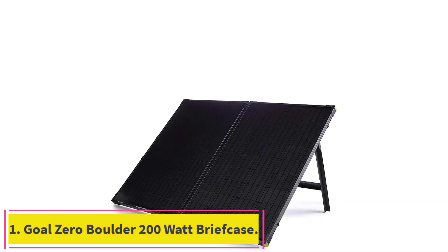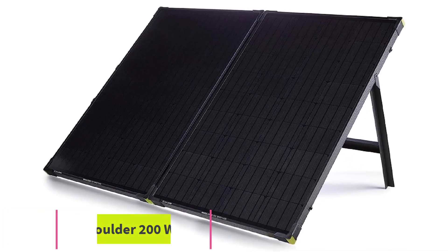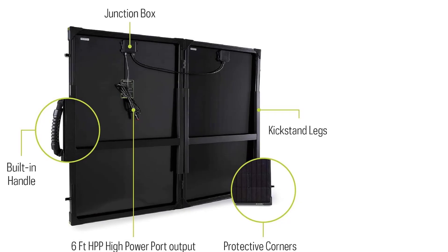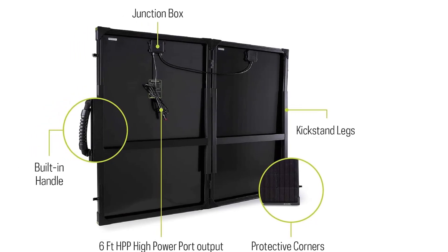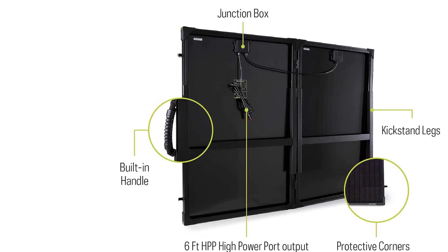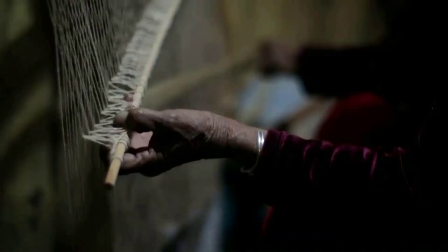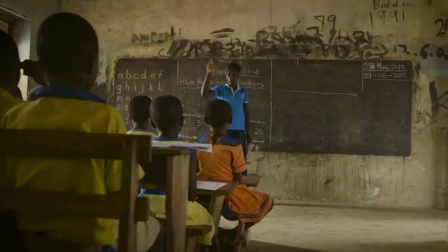Starting at number 1: the Goal Zero Boulder 200 Watt Briefcase. The goal of camping is to get out into the wilderness and enjoy the outdoors, but it doesn't have to mean totally abandoning technology. In fact, it's advised to at least have an emergency radio available at all times to stay up to date on current and future weather conditions, as well as call for help in emergencies.